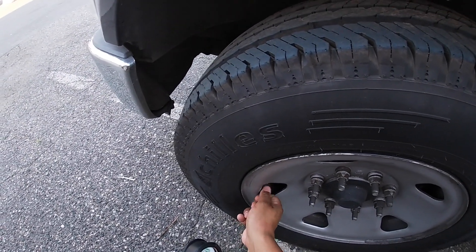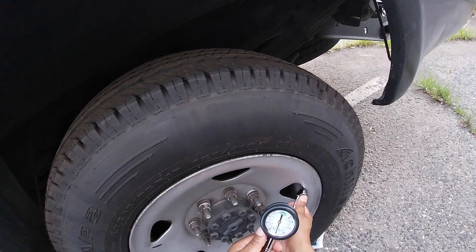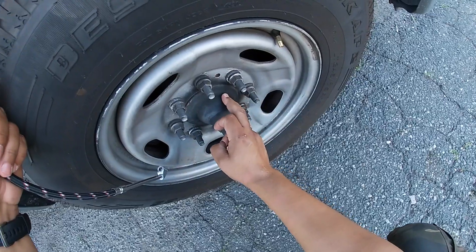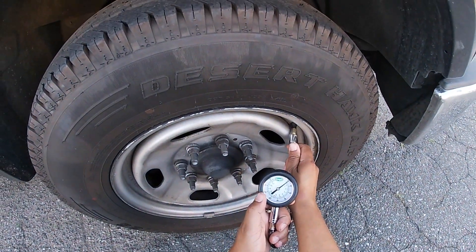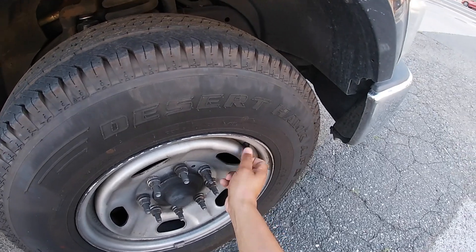Tires are holding out pretty good. 65. 80. Very good. 65. 168. That's good.